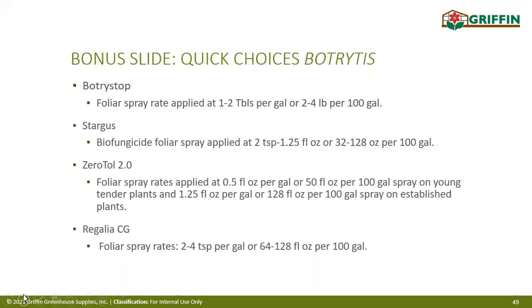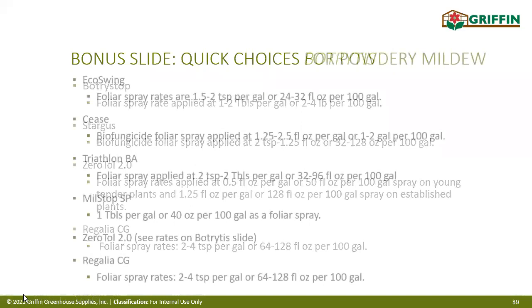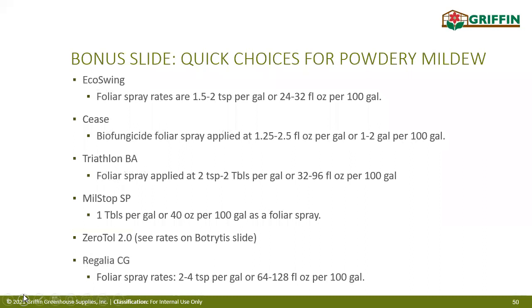We didn't talk about diseases today, but the top two cannabis growers deal with are Botrytis and Powdery Mildew. I've put together a couple of products approved in New York for each, with spray rates for your reference. You'll receive a copy of the full presentation with all pesticide details — active ingredient, target pests, shelf life, BCA compatibility, and spray rate and application info. Save those for your records.